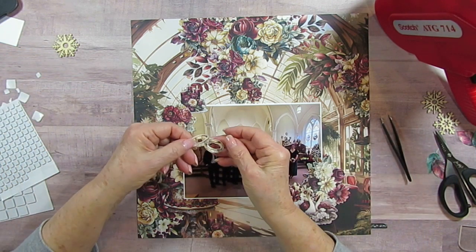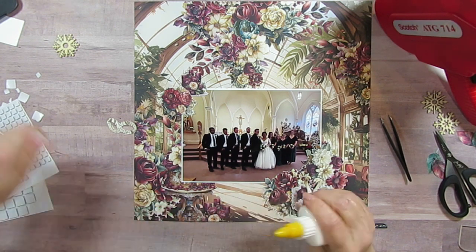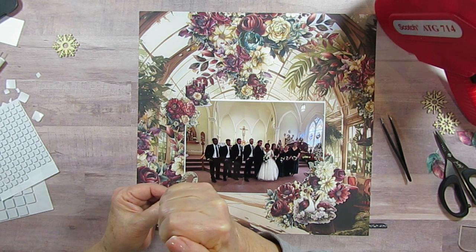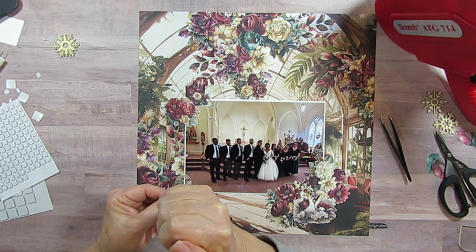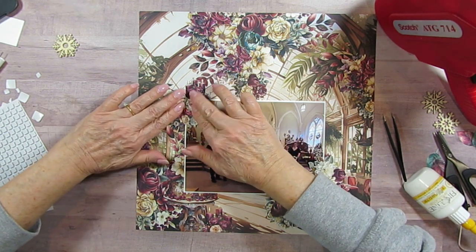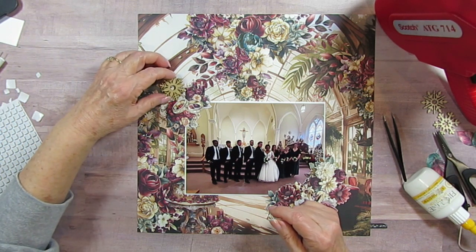And then I have the wedding rings again — I'm going to put some glue on those. I showed the bride and groom that I was scrapbooking the pages and they said they really like it, so that's special. I'm just going to overlap the flowers and the candles there, and I'll probably stick a couple more dimensionals underneath.